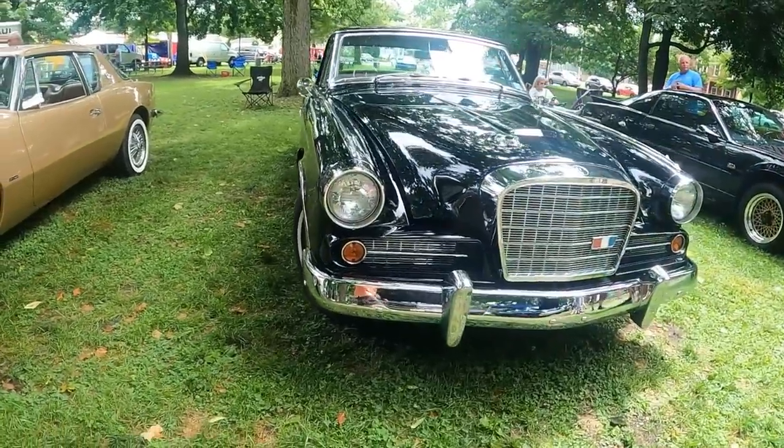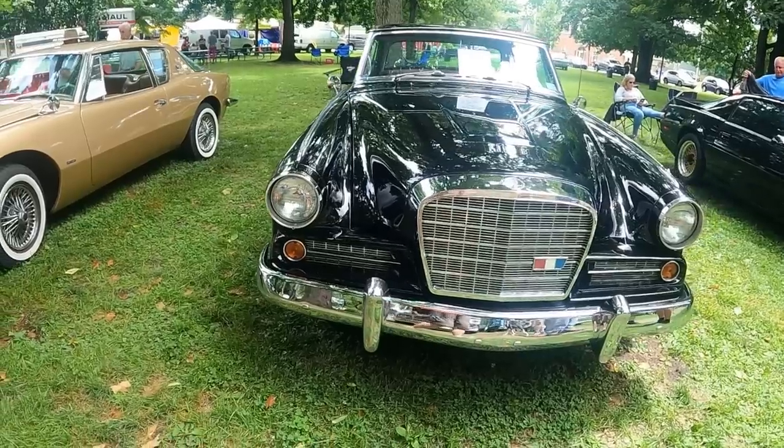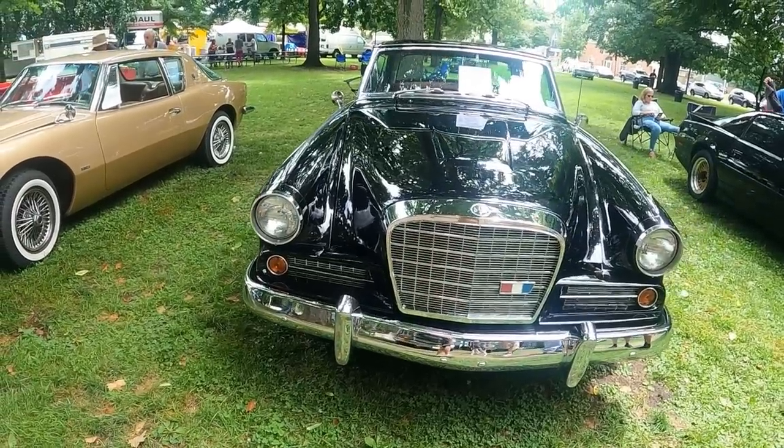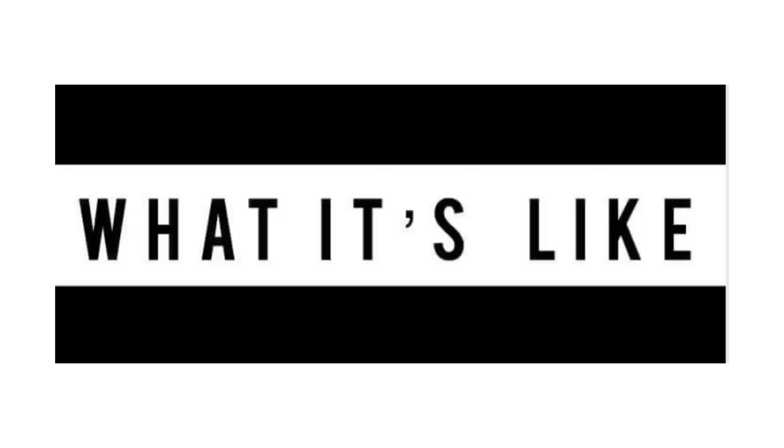Today on What It's Like, we are down in Beaver, Pennsylvania, where I saw this 1963 Studebaker Gran Turismo Hawk, or GT Hawk for short. Before getting into all of the specs about the GT Hawk, I'm Jay. Welcome to What It's Like.